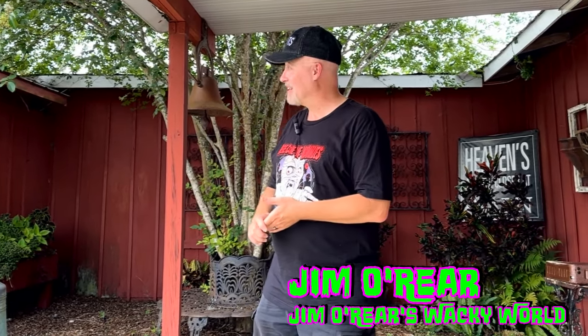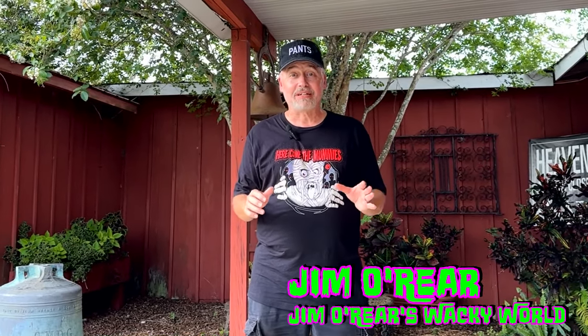Hello friends, it's Jim O'Rear. Today I am out here in Lake Alfred, Florida at The Barn Antiques to do a little dining at a place called The Back Porch Restaurant. If you didn't know about this place, you need to come check it out. It's a unique dining experience as well as some cool shopping, which you can see in a separate video on this channel.